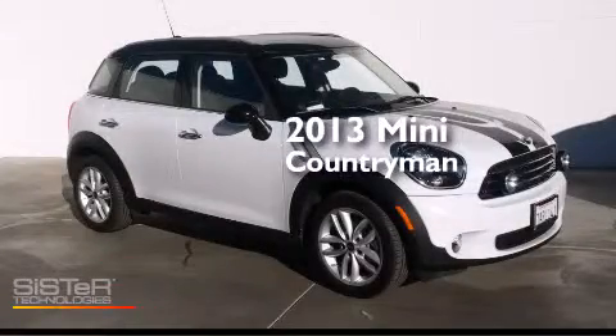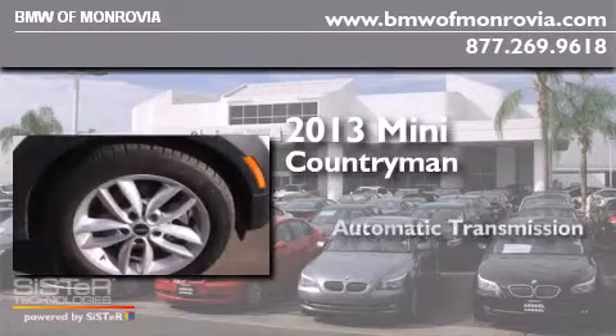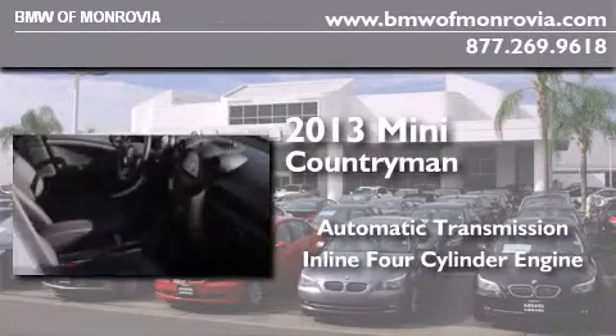This is a 2013 Mini Cooper Countryman. This crossover has an automatic transmission and an inline four-cylinder engine.